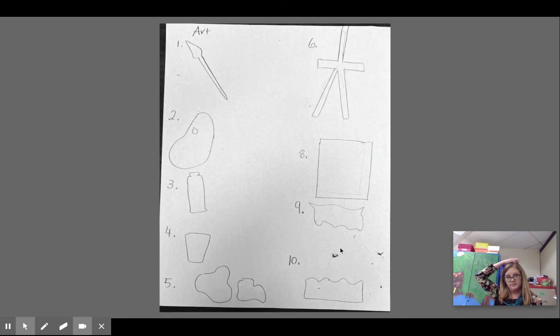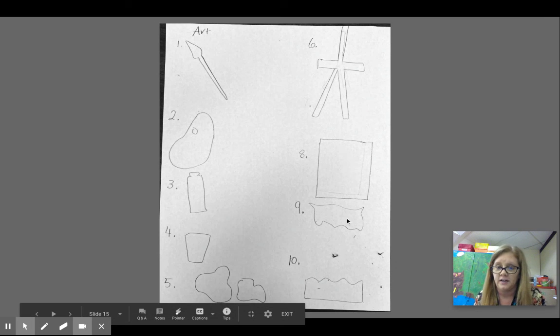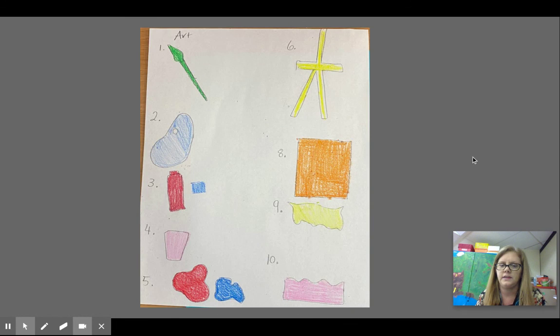Here's my picture I did — this was my brainstorming. I wanted a theme of art, so I drew a paintbrush, a paint palette, a paint tube, a water cup, paint blobs, an easel. If you see artists standing while they're painting, that's on an easel. I did a painting and then made some designs to go onto my painting and then colored them. That is what we're going to do for today. We'll talk about making the paper cutout on Thursday.